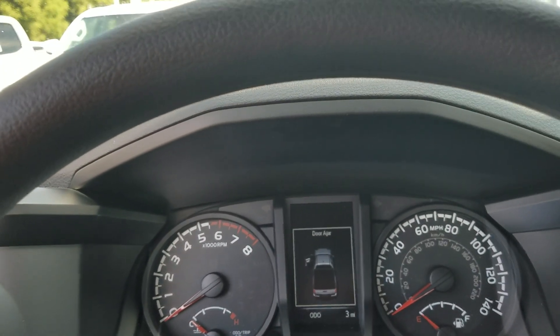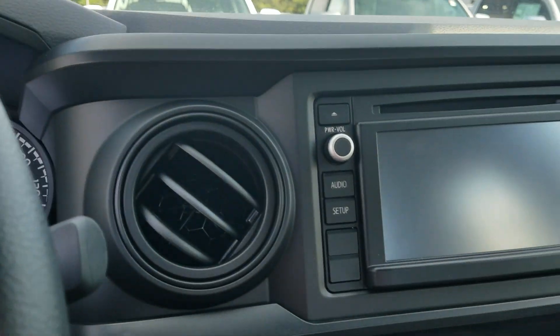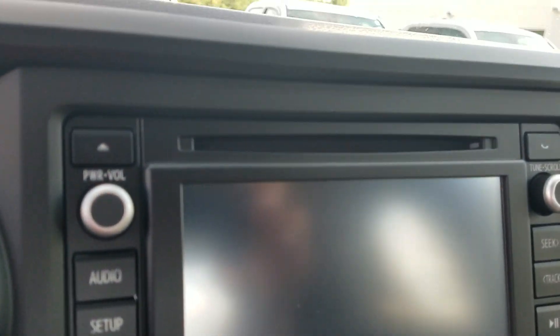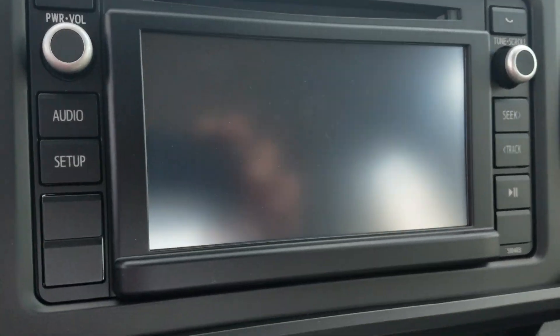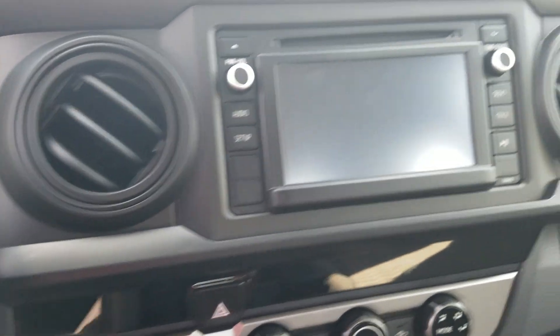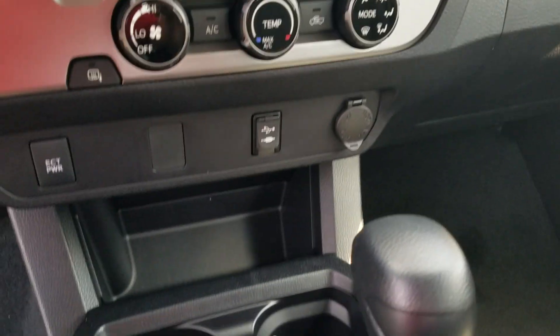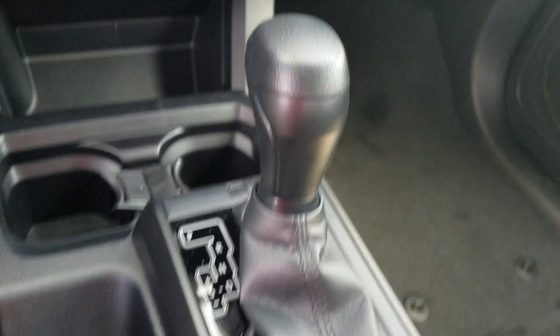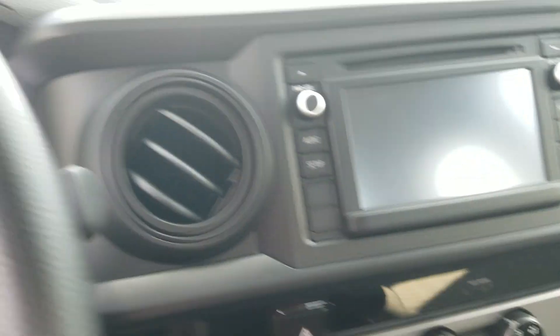It is an SR model access cab with the four cylinder motor. It's got the Intune audio system with CD player, touchscreen display, and backup camera. It also has Bluetooth and hands-free for your telephone so you don't have to have your phone to your ear. Of course air conditioning and heat, and automatic transmission — the 2.7 liter four cylinder.